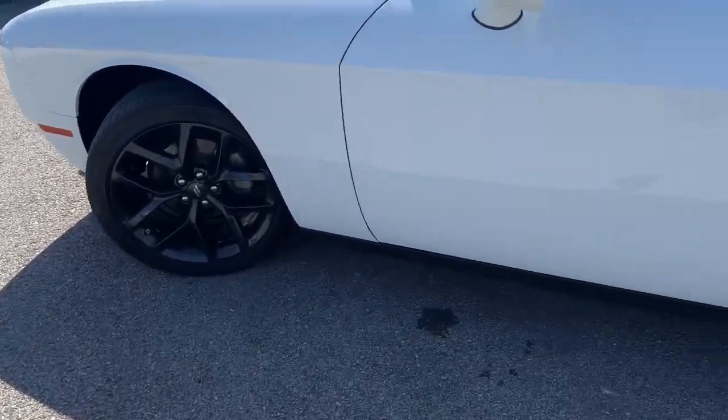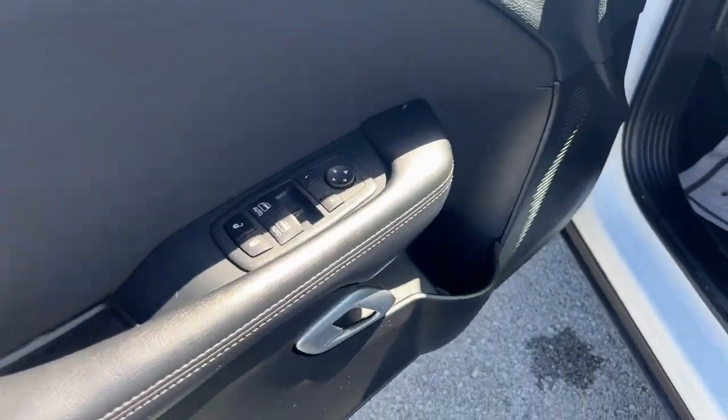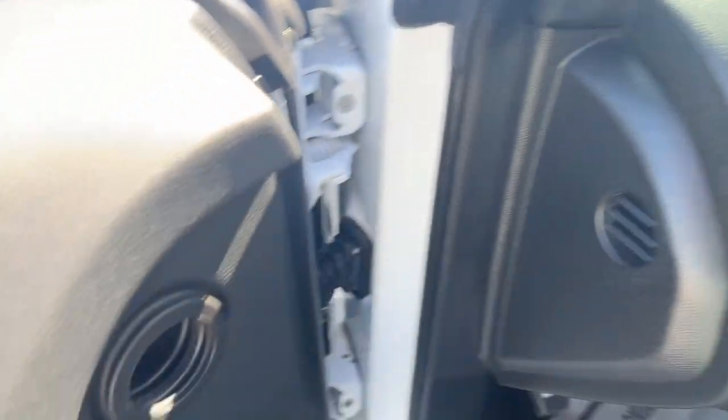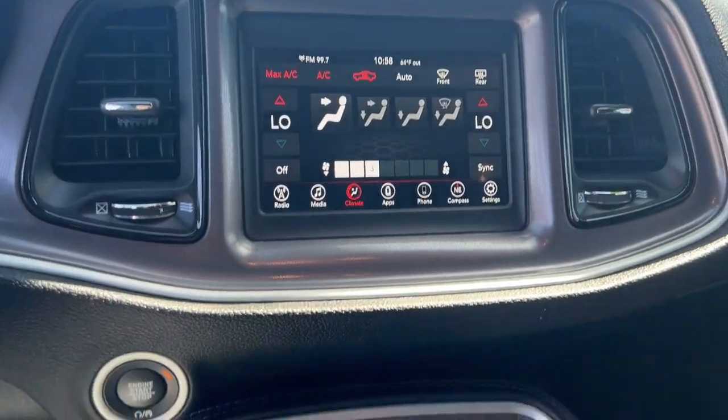The Dodge Challenger — the monstrously powerful, unapologetically comfortable, driver-focused muscle car that positions you to lead the pack. Experience the edginess of high performance with attitude in the Challenger. Take it out on the road today.